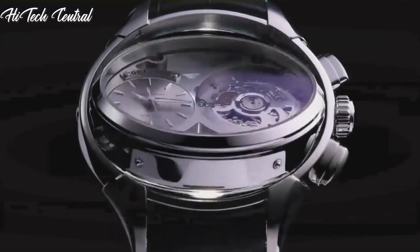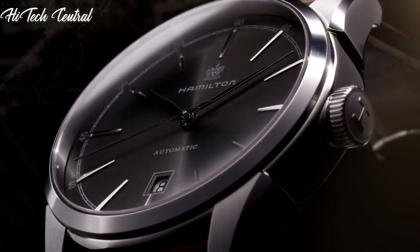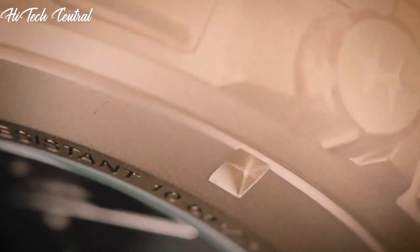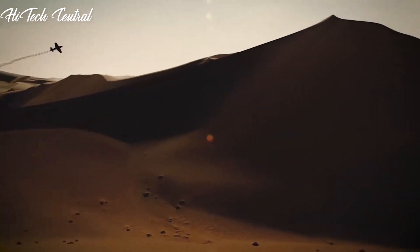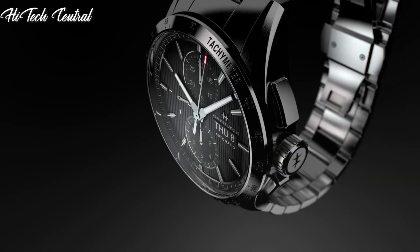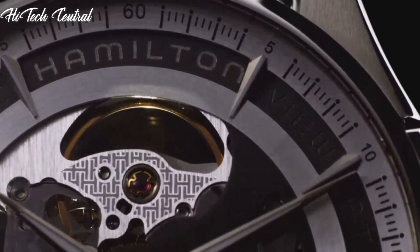Welcome to my channel, Hitech Central. If you're looking for the best Hamilton watches based on specifications, you're in the right place. I've included links in the description below for further information on the goods. Let us begin without further ado.